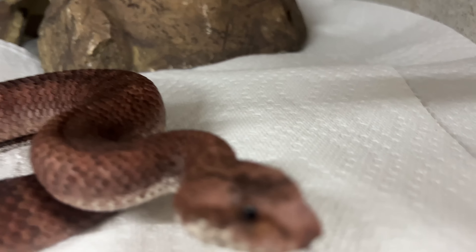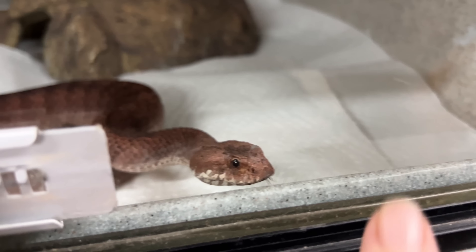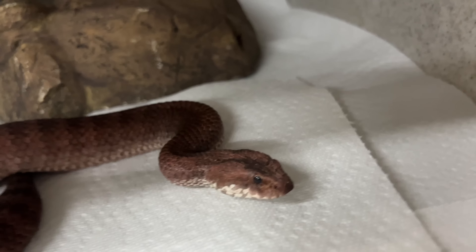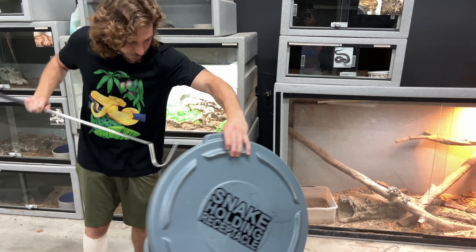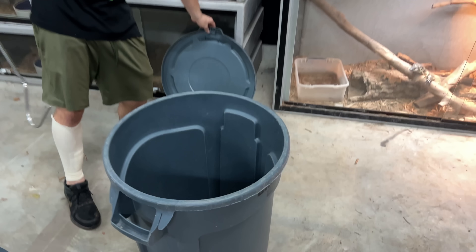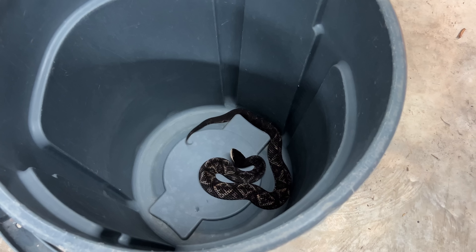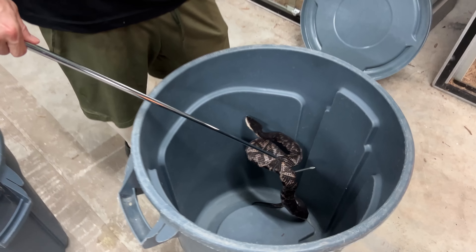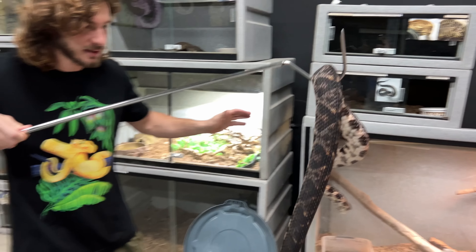Right here we have the Death Adder from Australia — this is going to be Flash. A lot of you guys thought that was a good name. He's red and all you see is a little flash when he strikes out. The Death Adder, world's fastest striking snake — his name's Flash now. Let's put that Chinese sharp-nosed viper back. This snake is super sensitive to any heat signatures — they've got great big heat pits right on the front of that face that help them target predators, prey, anything like that.